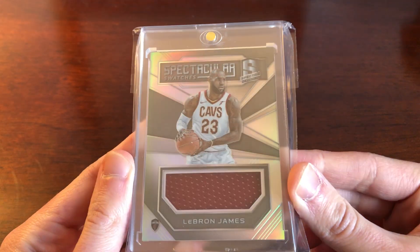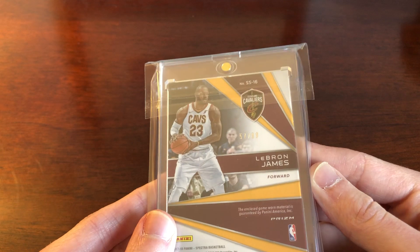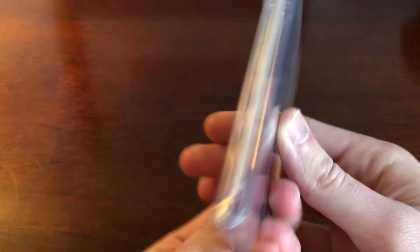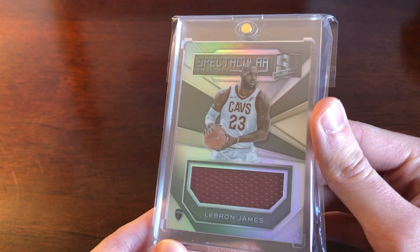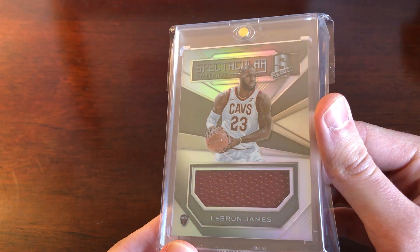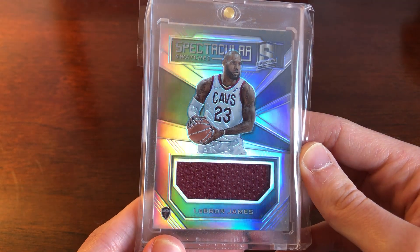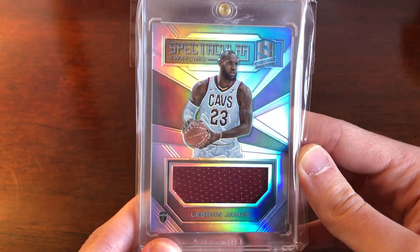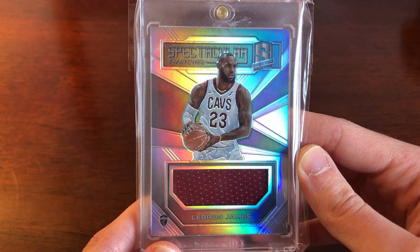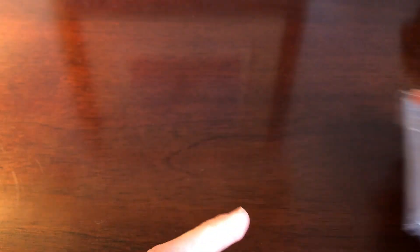Even at the high prices we already see, when you're thinking about investing in LeBron there are some cards you want to be targeting and some that you don't. For example, this Spectra relic is a nice-looking card, numbered down to 99, with a refractor finish — but this is more of a card for a personal collection. These are not the cards you're going to see appreciating in value dramatically.